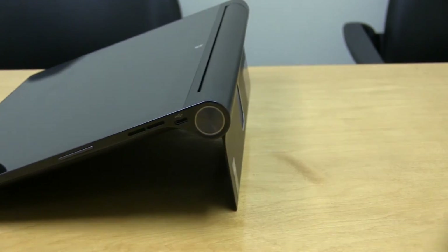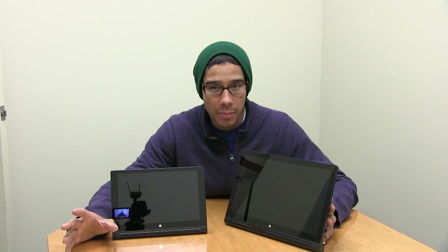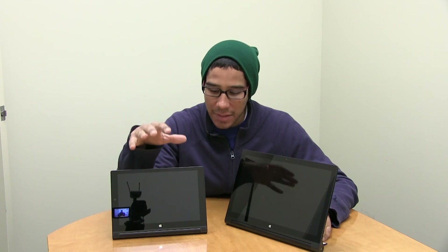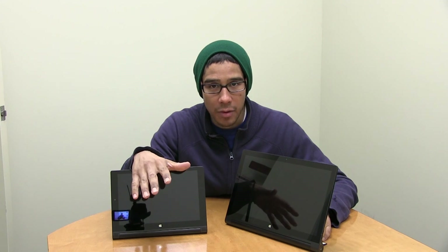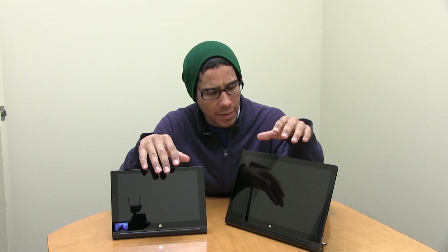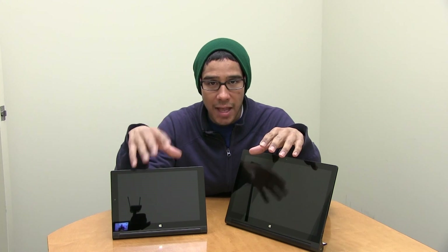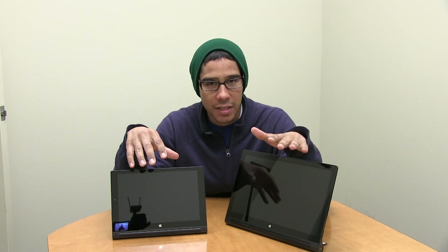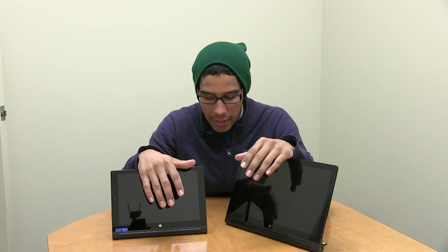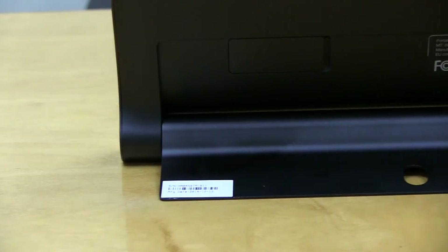The keyboard actually serves two purposes: it protects the screen and functions as a keyboard. I'm not too fond of the keyboard overall, but I did find myself using it a lot more on the small one rather than the big one — which is kind of weird, because I would have expected the opposite.